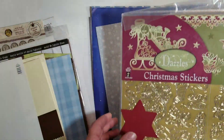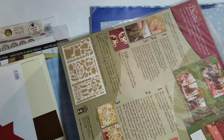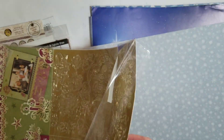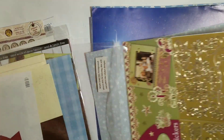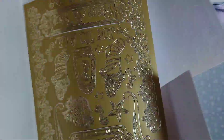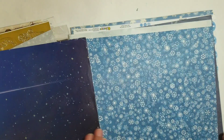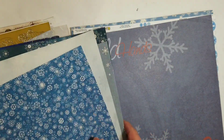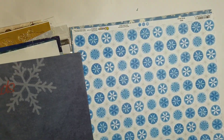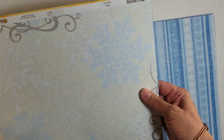Christmas stickers. Oh my goodness, can you see those? Let me go like this. Okay, that'll be great for Christmastime. Oh, that's pretty. You can see the snowflakes in the background.